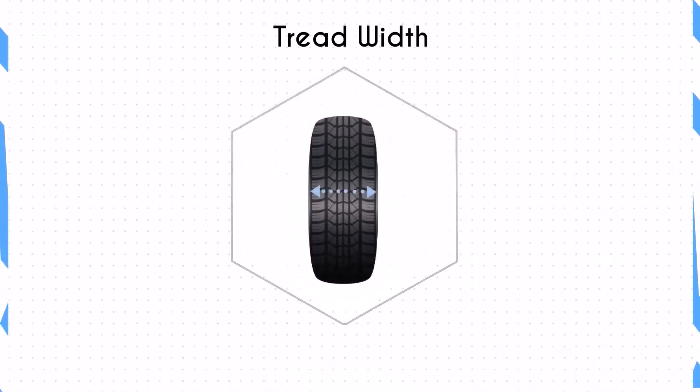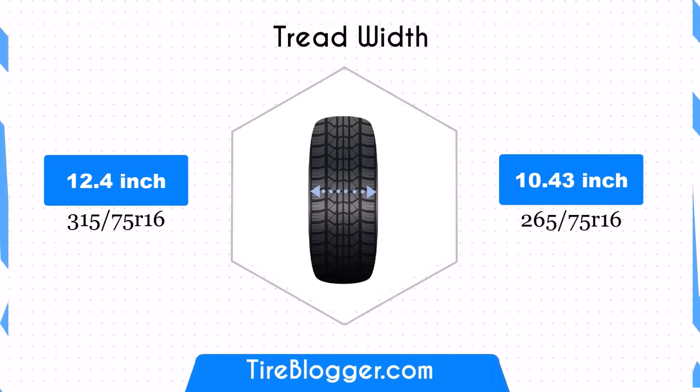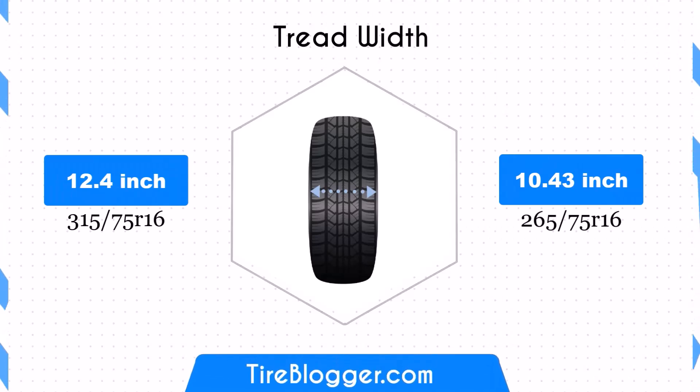The width difference is 1.97 inches, with 315/75s being wider. The narrower 265/75s tyres will reduce the contact patch, which can affect traction and stability, especially in off-road conditions.